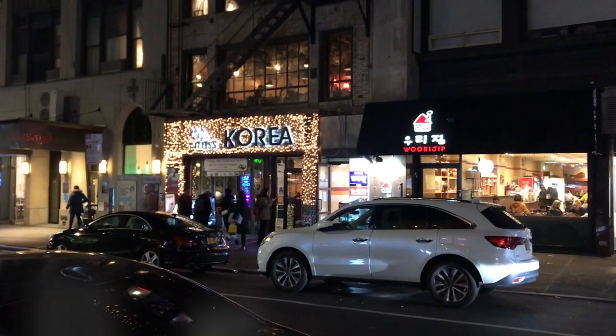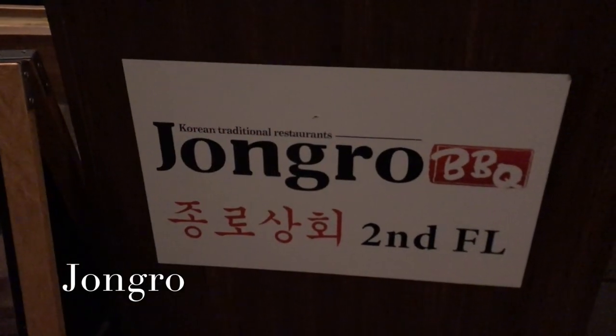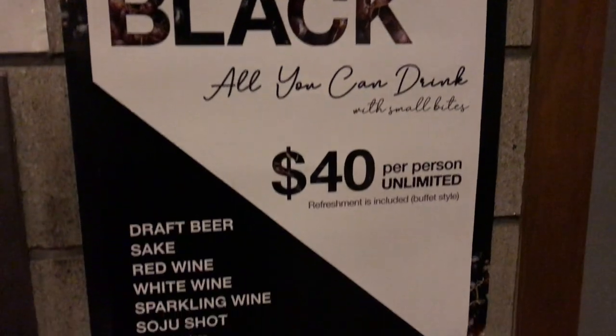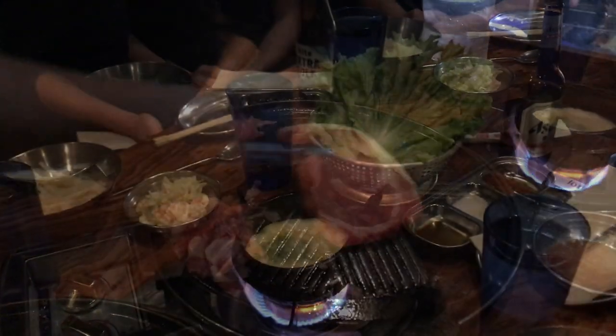Next up: Koreatown. If you go on 32nd Street between 5th Avenue and Broadway, it is just a whole smorgasbord of restaurants. This place Chongro — on the second floor — look at it: it's about 7:30 on a Wednesday and this place is crazy packed. It's such a fun experience. Bring a group if you can — the more people you bring, the more you can sample. Food is amazing, service is great, classic Koreatown experience. You will definitely love it.